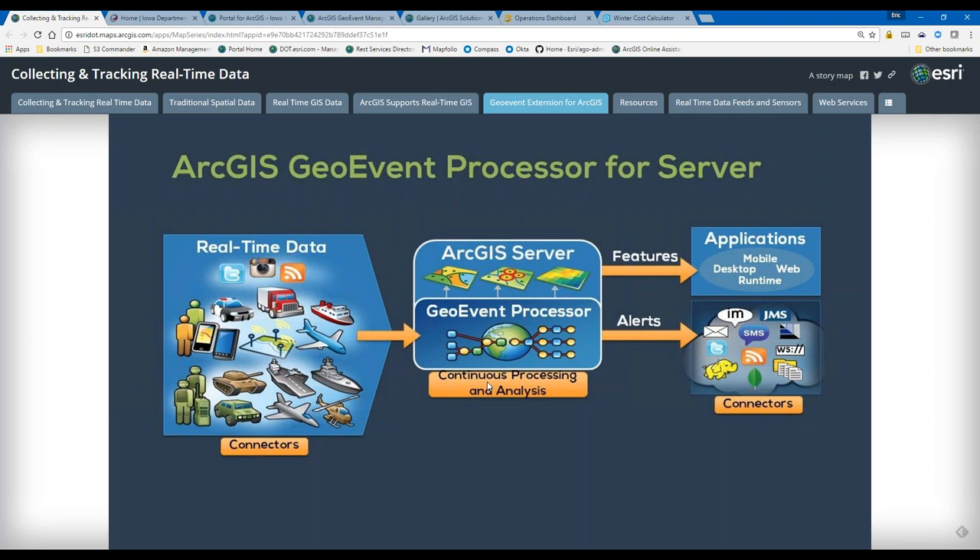Once data is processed, it goes out through an output connector. Output connectors can write data to a number of places — as features, through email alerts, instant messaging like Skype, text messages, or WebSockets. We have a streaming service that utilizes WebSockets, basically like turning on a faucet and letting all features flow right into the browser, displaying vehicle positions on the map. I can even write data into Hadoop or other locations. You've got a lot of options when it comes to connectors.